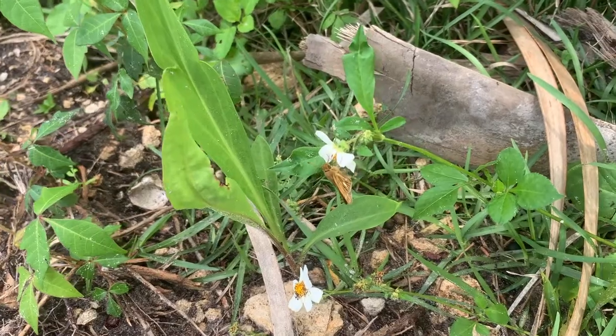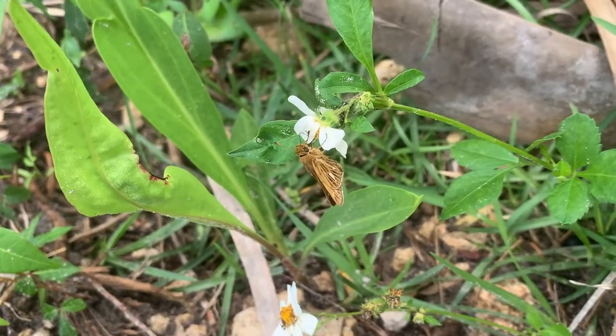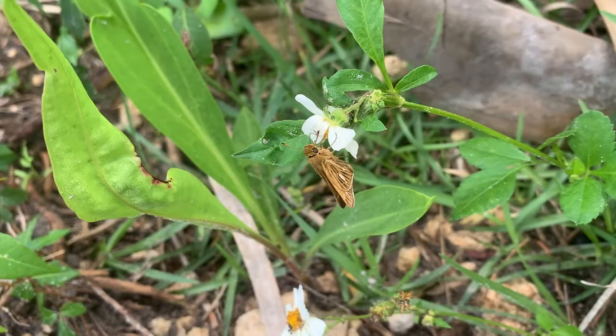Today we are going to talk about the Saltmarsh skipper, Panaquinius panaquin. It's a small brown skipper. We've got a whole bunch of different skippers in Florida, and we're going to show you how to tell them apart, some nuances about them, what the habitat is, and how to find them.